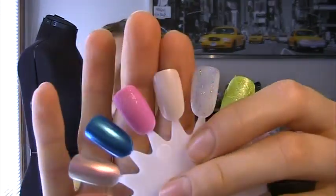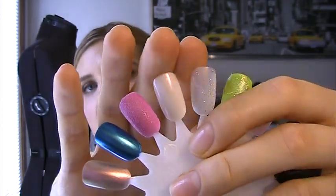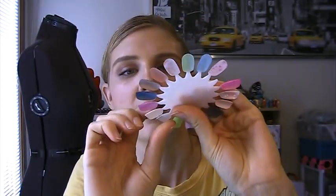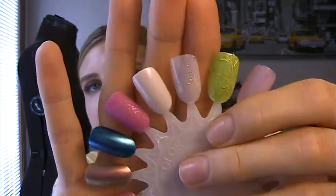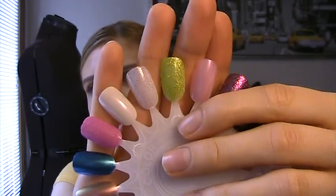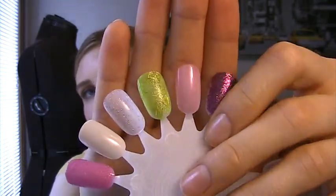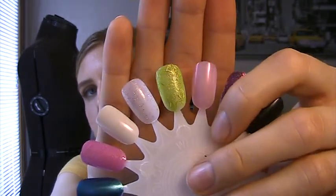I have those swatched on this wheel here. This is Naked Canvas — you can't really see the duochrome to it but it's super gorgeous. This is Shine On Crazy Diamond, just the holographic top coat. This one is Lush — that is just so pretty. And this is just a couple coats of the Des Fleurs, so you can see it's just like a sheer French manicure pink.